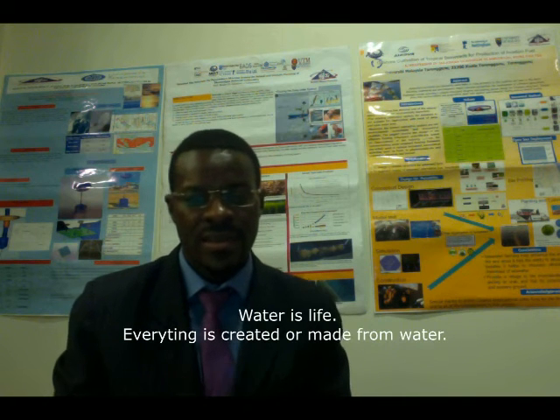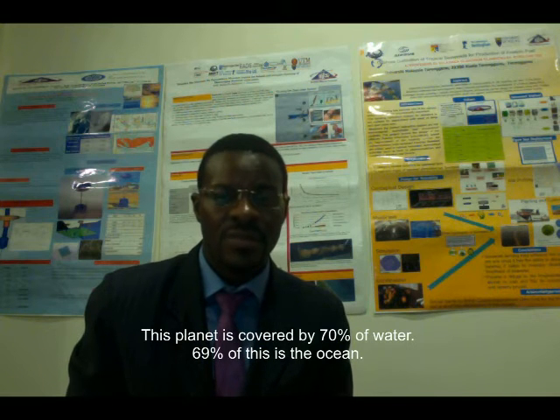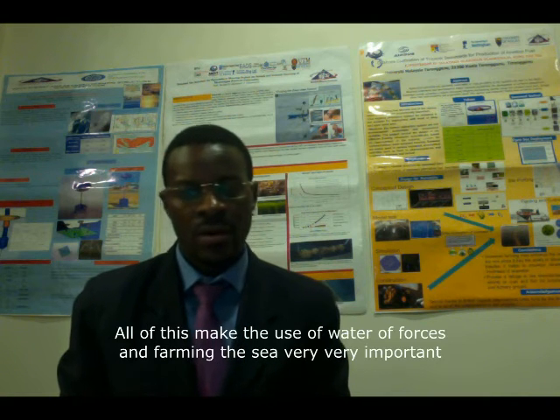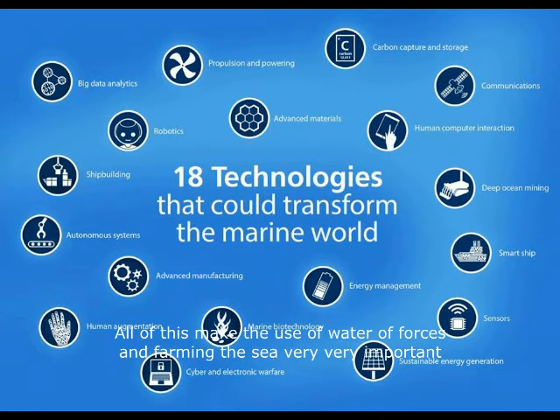Water is life. Everything is created or made from water. This planet is covered by 70% water — 69% of this is the ocean and 1% is fresh water, which is also very competitive. The United Nations has recently declared the ocean as one of the pillars of sustainable development, making the use of water resources and farming the sea very, very important.